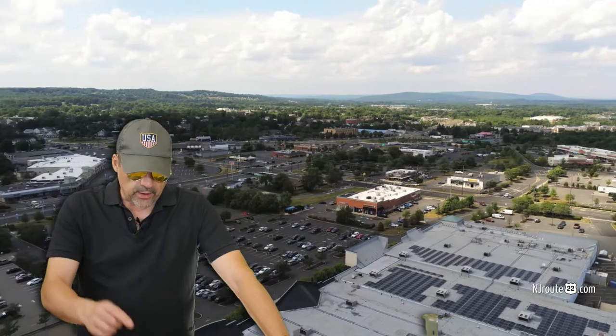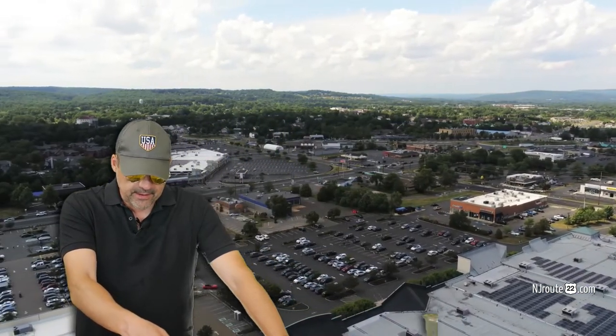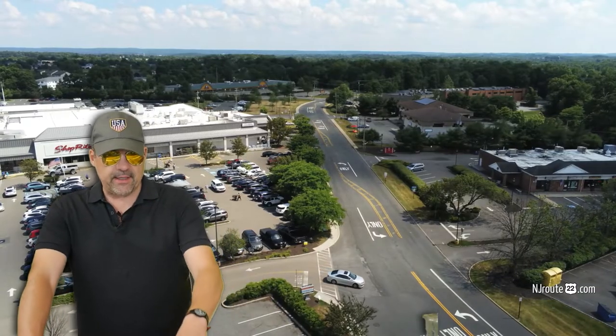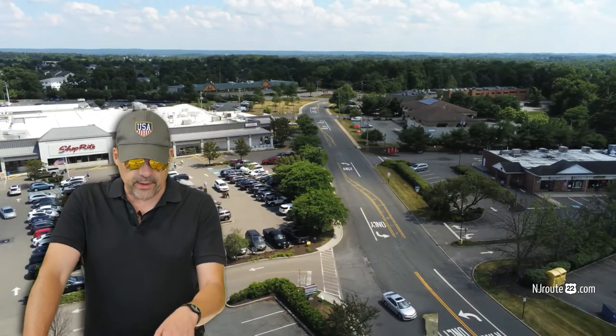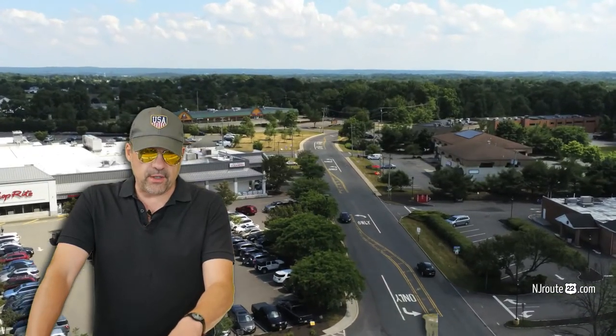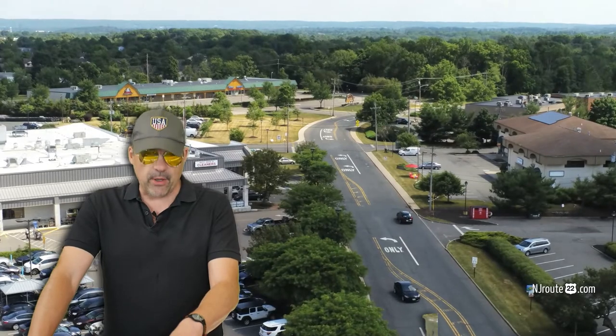You can see from the video here, which we took with our drone, it's in the back of the parking lot. One thing I wanted to point out about this Flemington ShopRite is that over in the back there is the Dutch Country — whatever it's called — the Farmer's Market, the Amish Market.